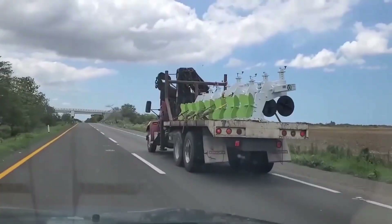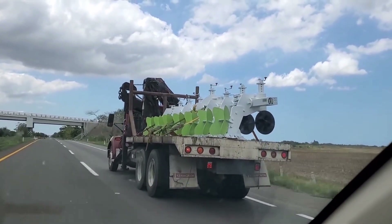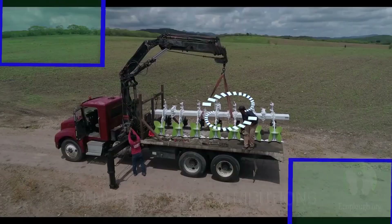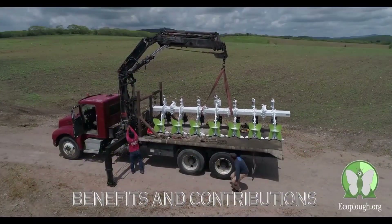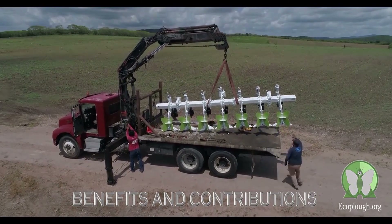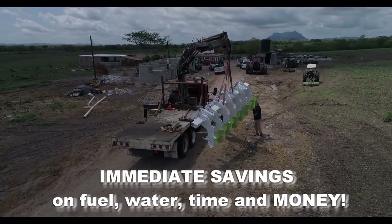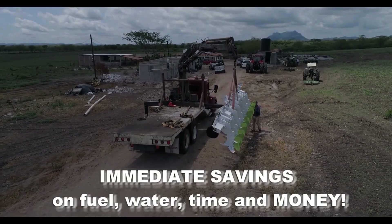Main Features of the Multiplow: Horizontal cut — preserves the soil structure and prevents compaction, improving water and air infiltration. Versatility — can perform multiple tasks in one pass, such as weeding, hilling and subsoiling. Sustainability — contributes to soil conservation, reduces erosion and promotes biodiversity.